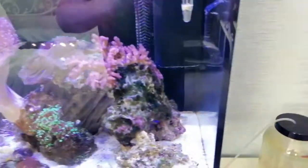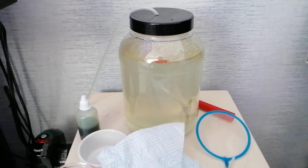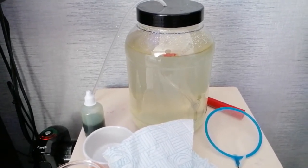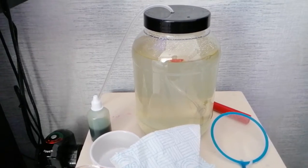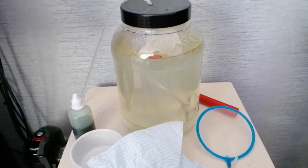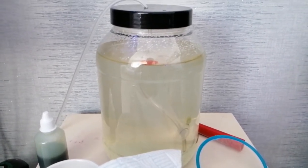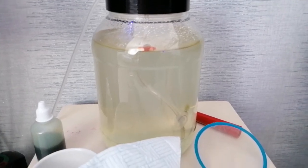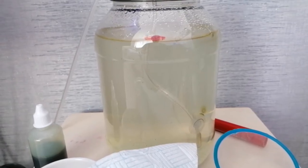I've also set up a copepod culture. I found a new YouTube channel called The Salty Life — she's really helpful and she's done some great videos on setting up her first marine tank, and also a few videos on setting up a copepod culture. So I thought I'd give it a go again — I've done it a few years ago.